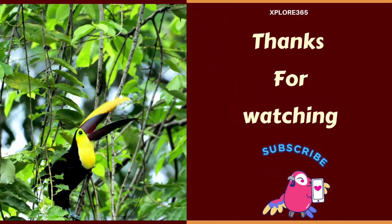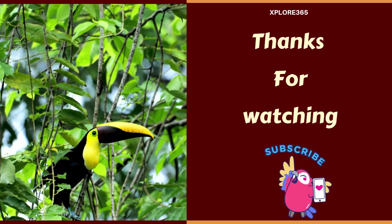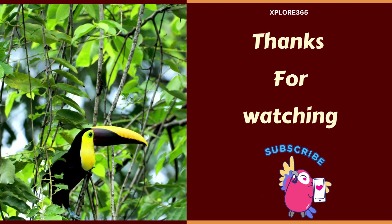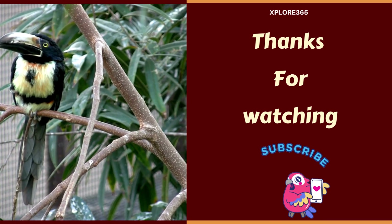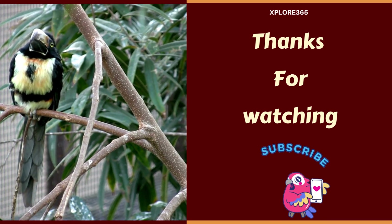So, next time you are marveling at a toucan's vibrant beak or playful antics, remember there's so much more to these avian wonders than meets the eye. Thanks for joining us in this feathery adventure, and don't forget to like and subscribe for more amazing nature dives.